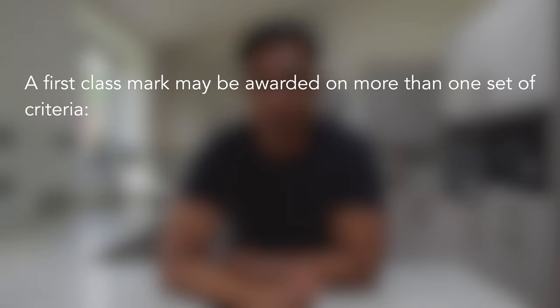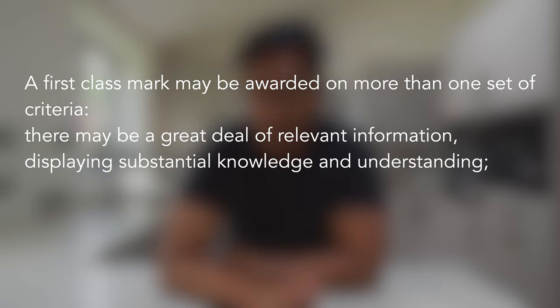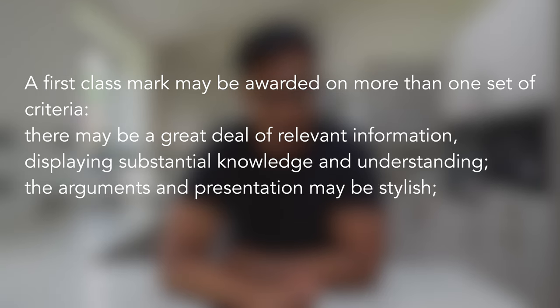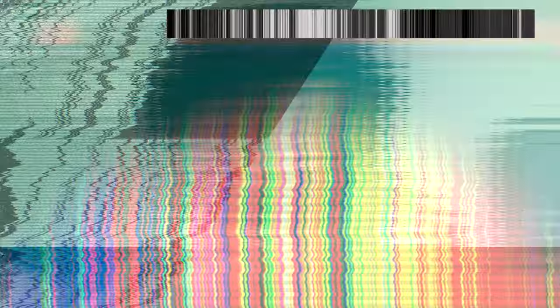There may be a great deal of relevant information displaying substantial knowledge and understanding, the arguments and presentation may be stylish, the approach may be original, critical, or unorthodox. This statement essentially explains there's more than one way to skin a cat — a weird saying, but you get the point.